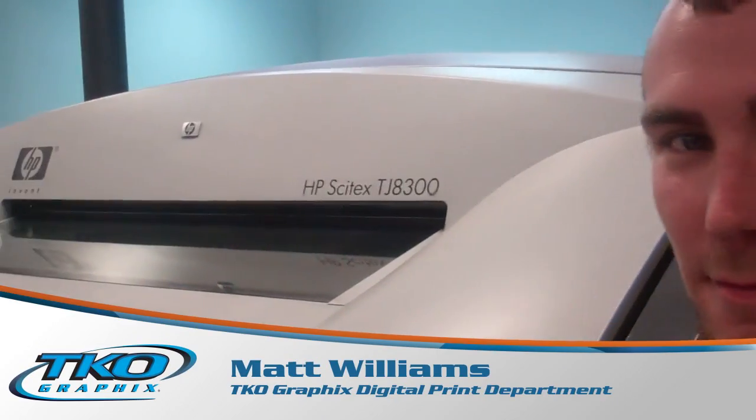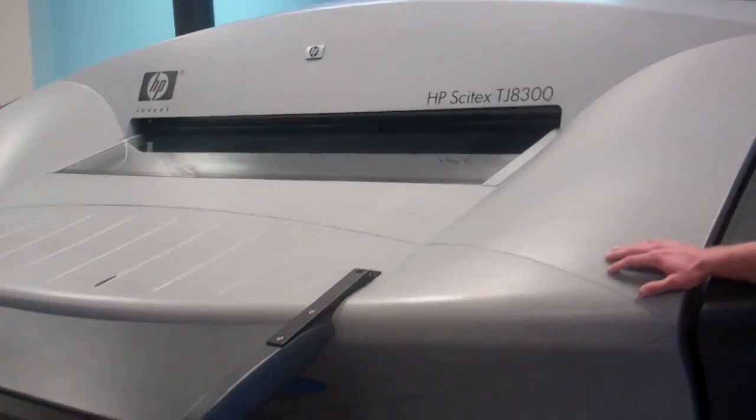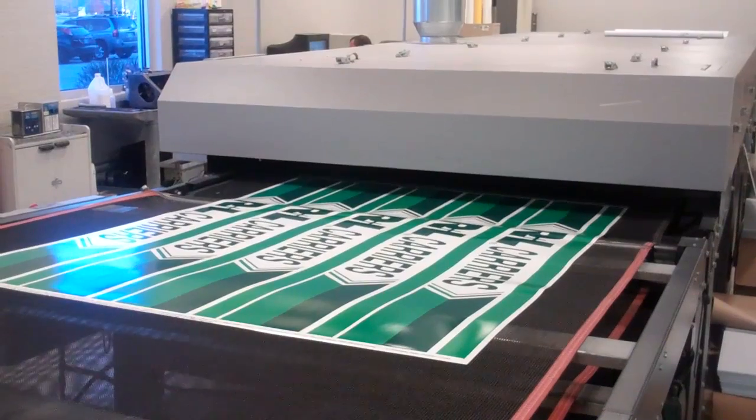Good morning, Matt. How are you? Good. We're sitting here at the HP Turbo printer. My gosh, this looks like your home printer on steroids. Tell me, what is this? What are we looking at?